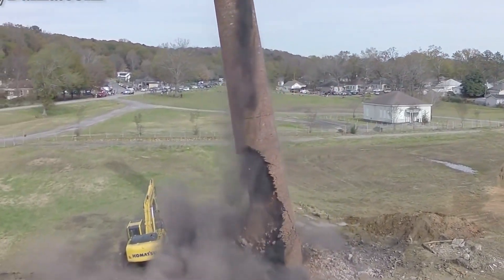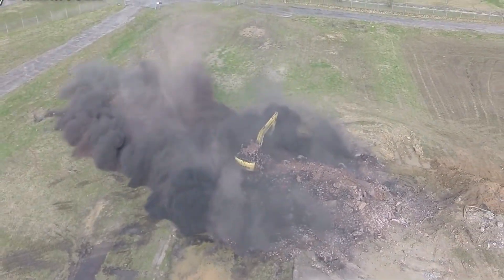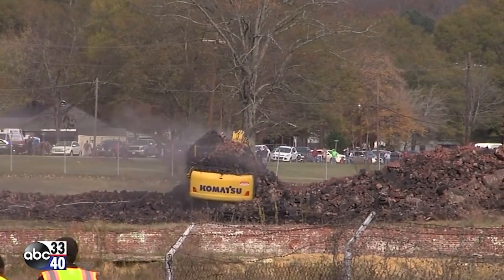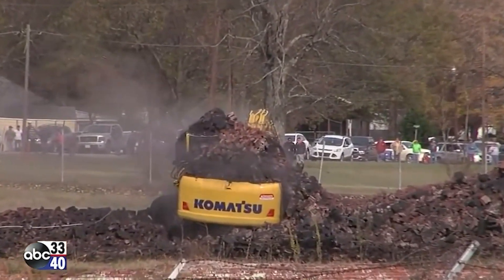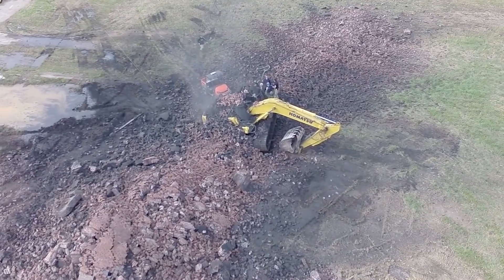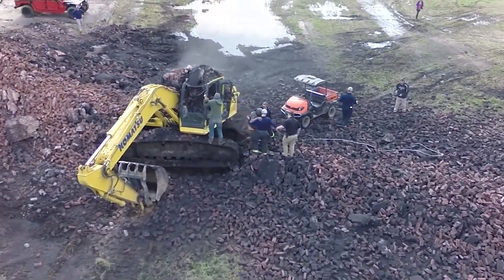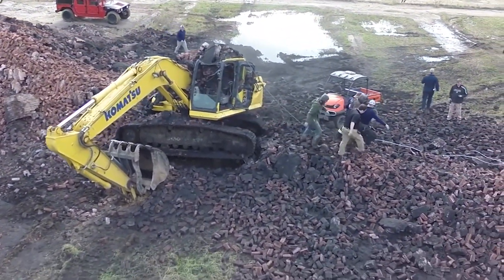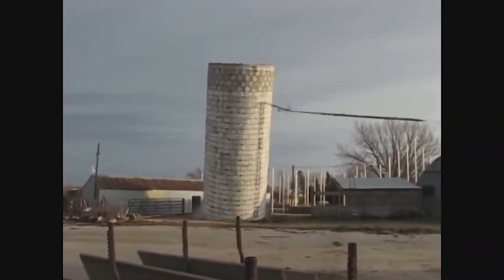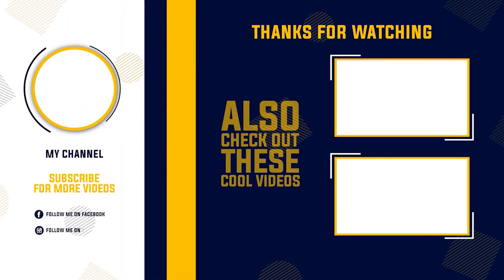The smokestack initially fell straight down, but then it shifted directions and came crashing down toward the truck driver from above. As hundreds of tons of bricks plummeted towards the truck's driver, onlookers gasped. As he attempted to flee, he was unable to do so quickly enough and was struck by the hundreds of pounds of bricks. The onlookers rushed to his aid and were relieved to discover that he was still alive — he walked away relatively unscathed, but shaken up after realizing how close he had come to death. Do you know any other demolition disasters that we haven't mentioned? Let us know and check out some more Mega Project disasters here.